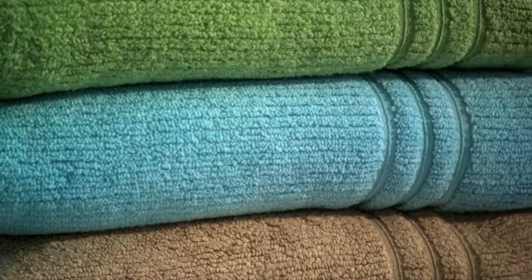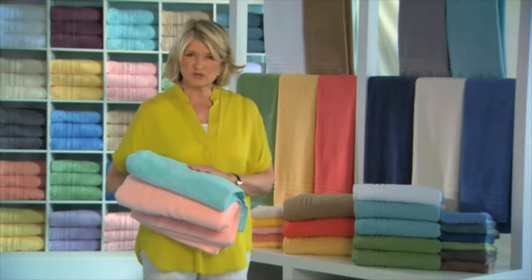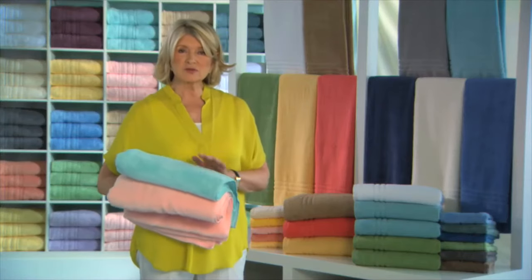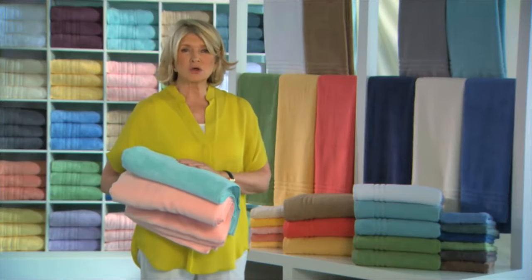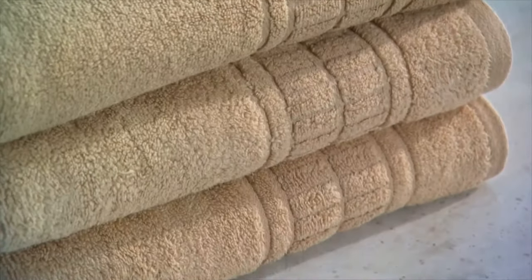They're a low pile made from combed cotton. Combing cotton aligns all the fibers in one direction before weaving those fibers to create long durable threads. Choose a low twist towel if you like a fluffier, more plush feel.